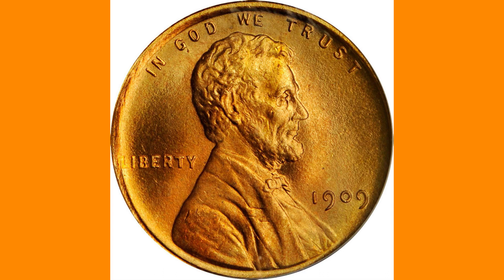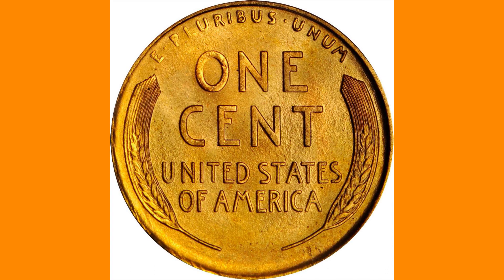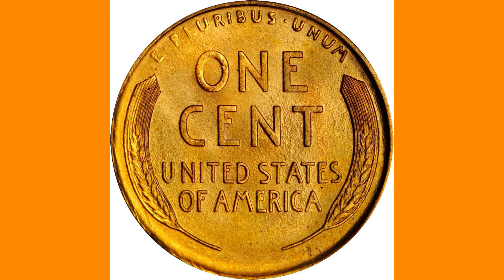Gleaming original mint luster comprises mixed lilac, orange, and bronze-gold tones, with pristine surfaces that are virtually free from carbon. Dangerously sharp and flawlessly preserved. A radiant orange superb gem that features brief splashes of yellow-green patina, all around struck with fiery luster.